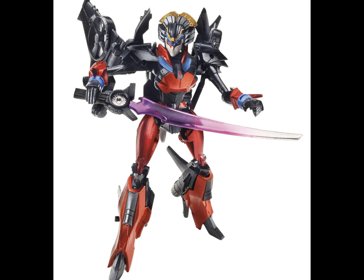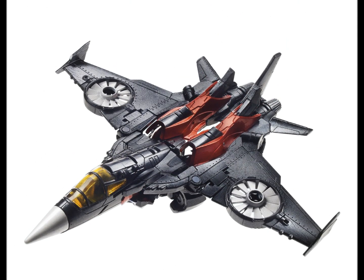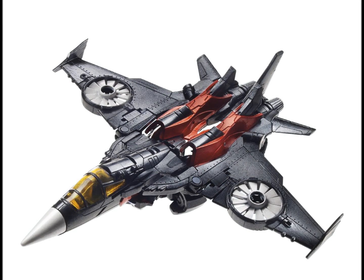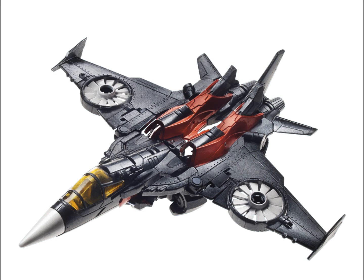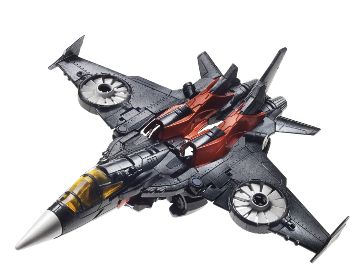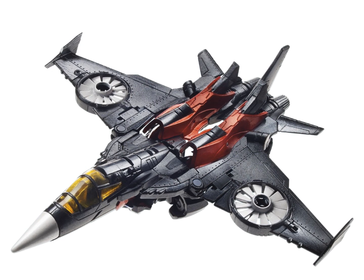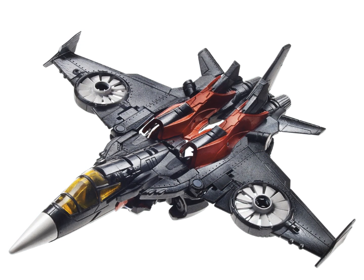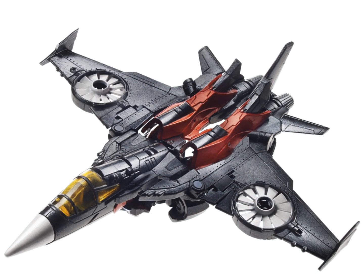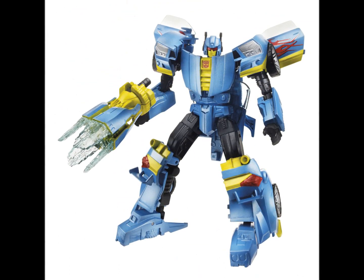Going on to the vehicle mode though — this actually looks really cool. This is probably the mode I'd choose to display it in because I really like the design. It's a really nice vehicle mode, very seeker-ish. It looks like it could easily be a seeker. Overall it looks very cool, but it's not really one for me to be honest, though I still think it'll sell pretty well.